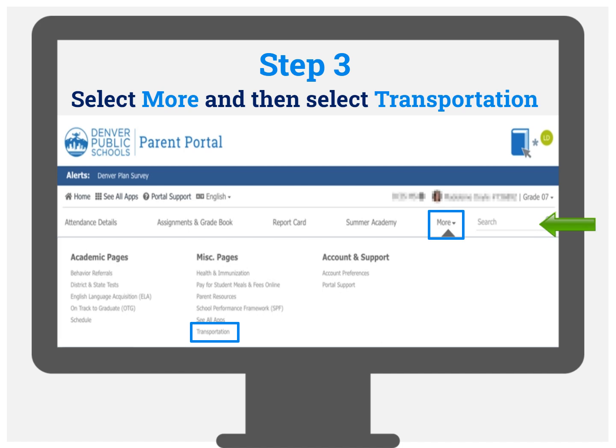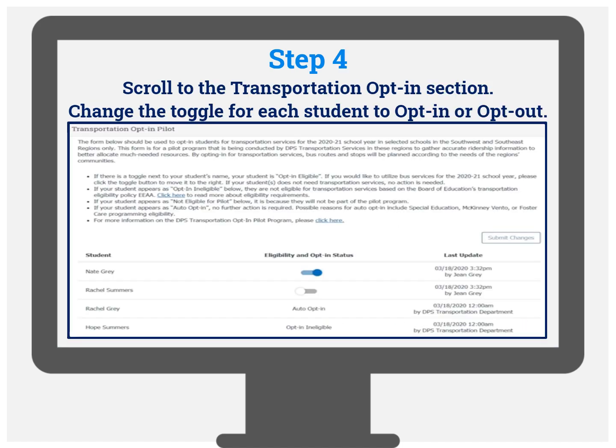Select More from the top menu bar and then select Transportation. Scroll to the Transportation opt-in section.